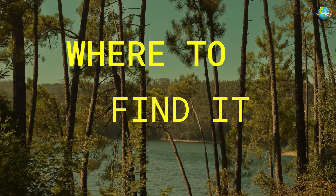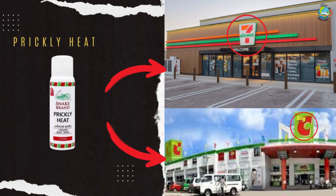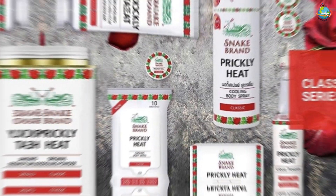Where can you find Prickly Heat? It's available in nearly all the convenience stores in Thailand — the popular ones like 7-Eleven and Big C, which is like the Thai version of Walmart. You can also find it at the shopping malls. It comes in the form of spray mist, lotion, or powder.